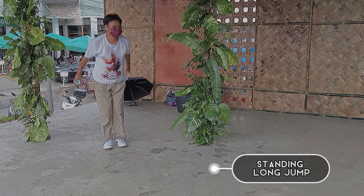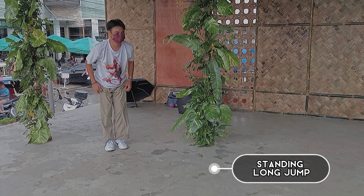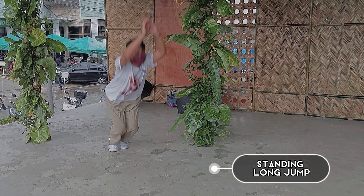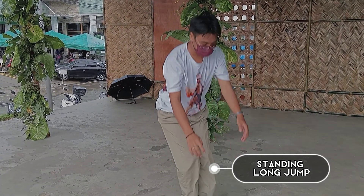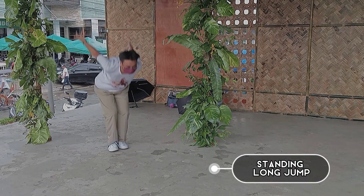The standing long jump consists of a preparatory crouch or tuck position with the arms swinging backward. The arms then swing forcefully forward and upward as the body extends at an angle of 45 degrees, which is the most effective position for producing maximum distance upon landing.